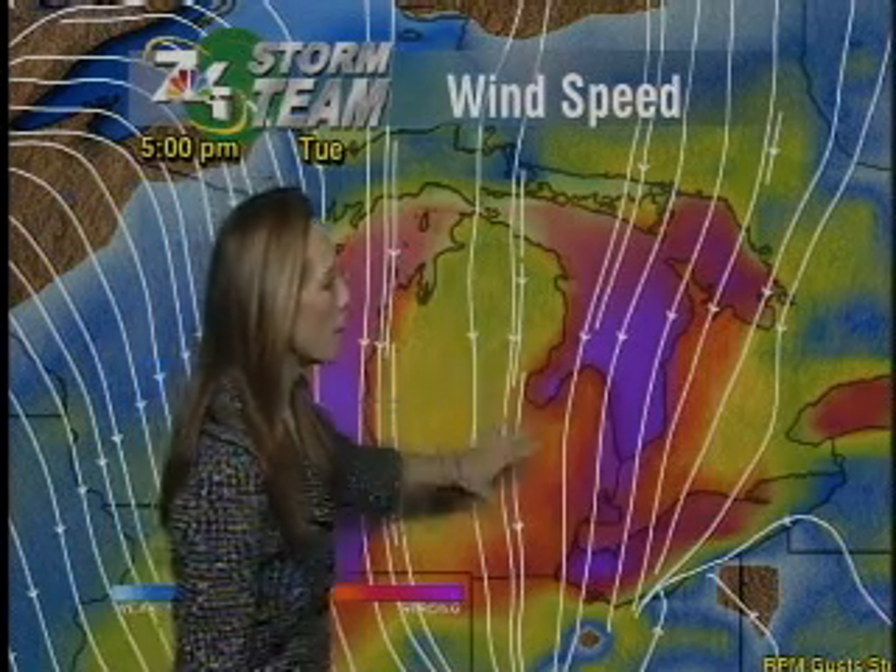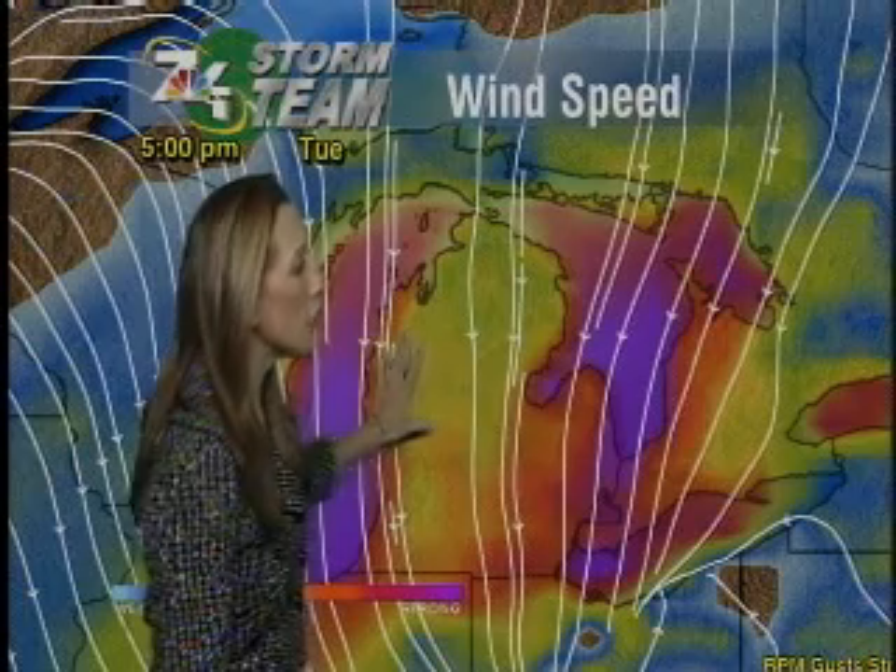That's going to continue throughout the entire day. By five o'clock on Tuesday you can see all the oranges and reds that have begun to fill in, with yellow everywhere else. It could see gale force winds, especially on the lakeshore side on Tuesday throughout the entire day — gusts up to 40 miles an hour. So that's when you want to be careful driving; empty garbage cans will tip over, trees will sway.